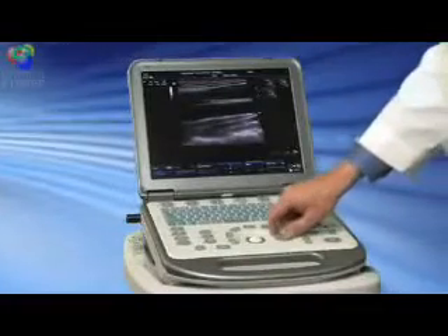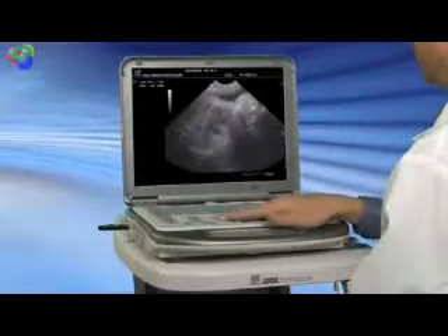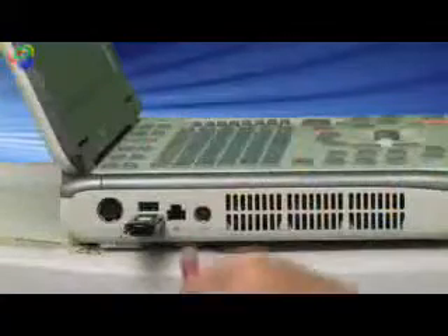The M5 also comes with a powerful onboard information management system. The iStation makes storing, reviewing, and transferring patient data and images fast and easy. Images can be stored in a multitude of formats, including DICOM, on the large internal hard drive, or output into a network or USB devices.